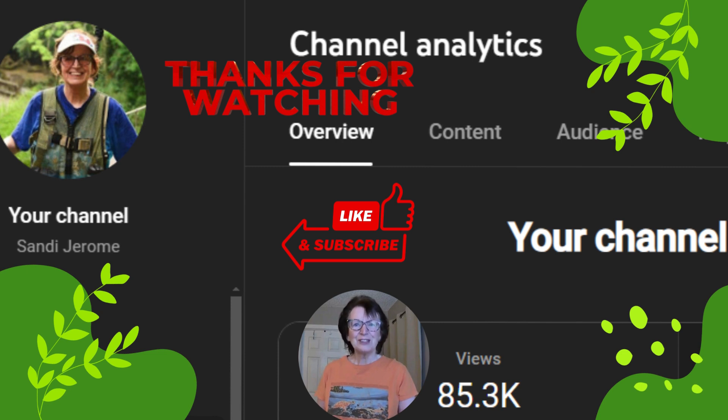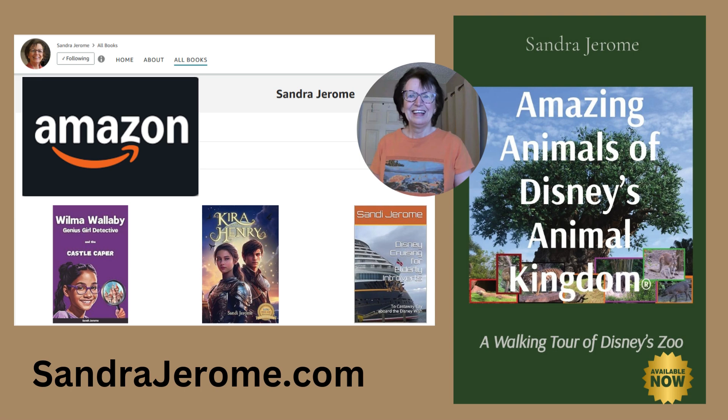Thank you for watching, and be sure to like and subscribe. I just hit over 85,000 views, so I really appreciate you watching my channel. And be sure to take a look at my books on Amazon.com — just search Sandy Jerome or Sandra Jerome — or visit my website, SandraJerome.com, where you'll also see some of the screenplays that I write. Thank you.